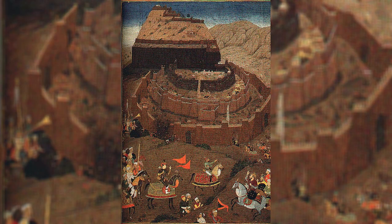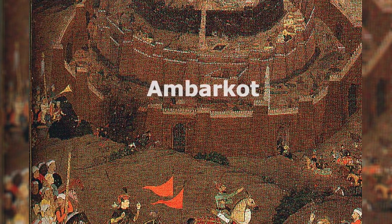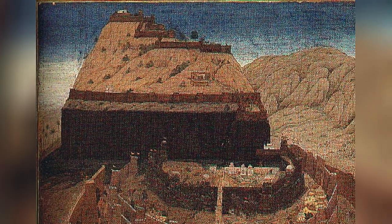The fortifications developed into four concentric rings: Ambar Court, through which we have just traversed; Maha Court, the military enclosure; Kala Court for the nobles; and Balakot, the innermost fortifications.